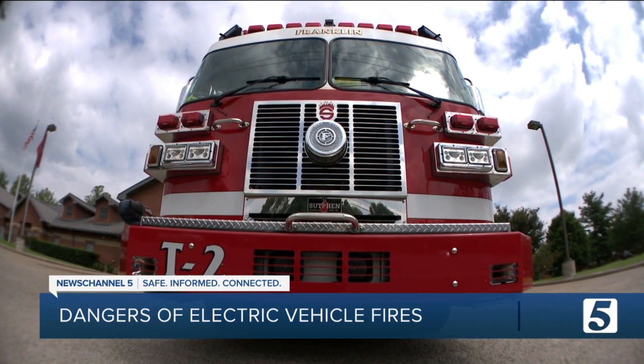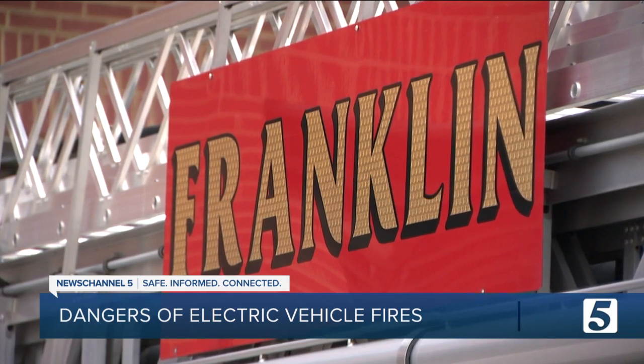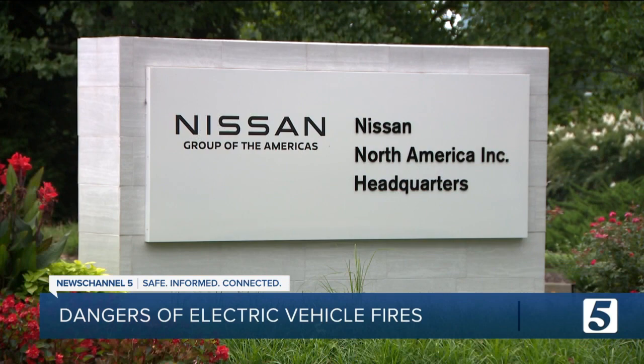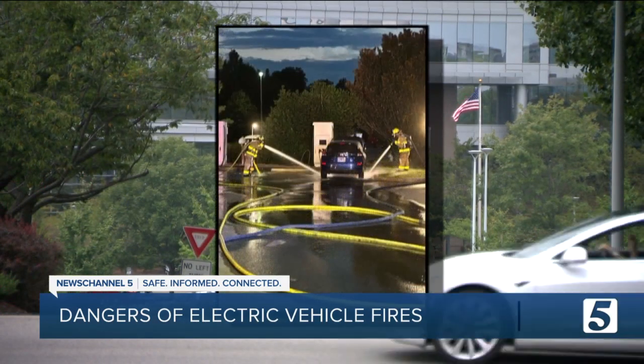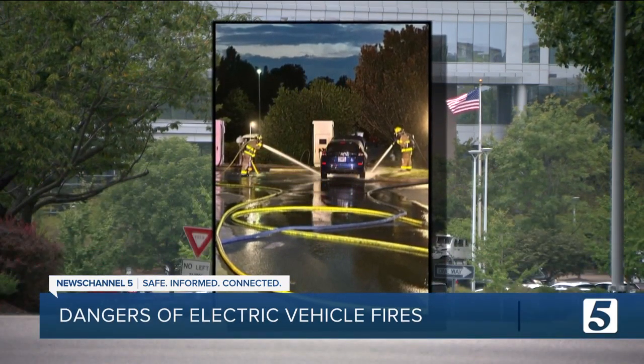On arrival, we found a vehicle smoking and off-gassing. Most of the time, car fires are pretty routine calls for the Franklin Fire Department, but not when they were called out this week to Nissan's headquarters. We immediately started applying water to that fire and were trying to cool it down, but the fire wouldn't go out.